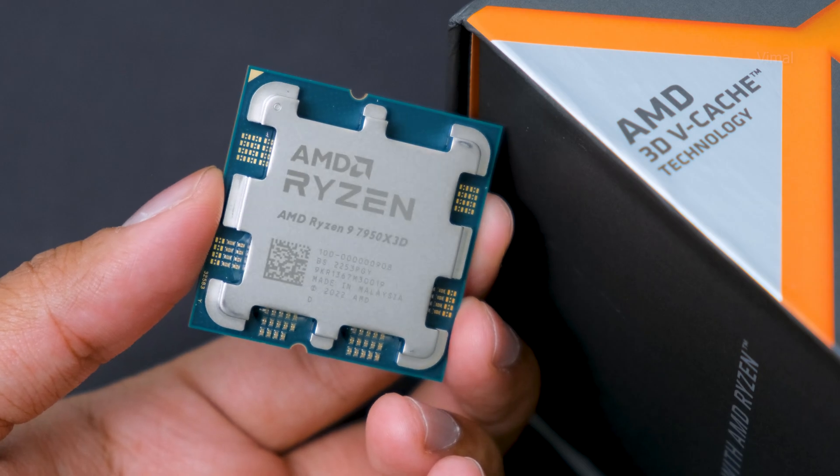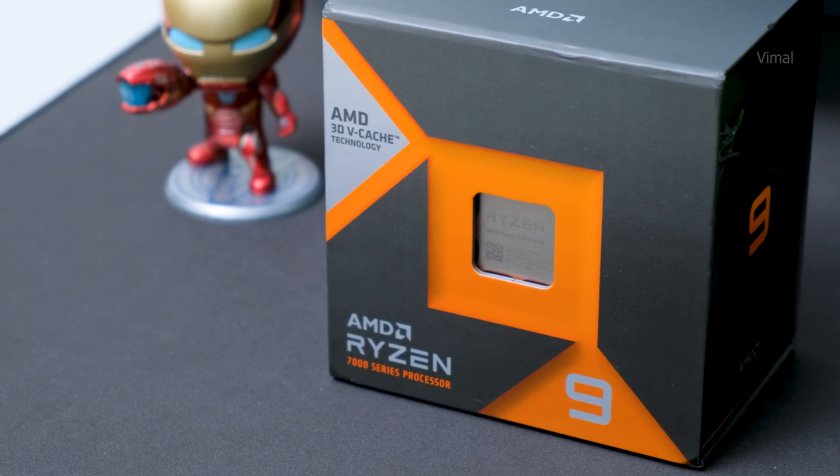This is their all-new Ryzen 7000 series 3D V-Cache CPU. Remember just a couple of weeks ago during CES 2023, AMD finally announced two brand new lineups of 7000 series CPUs. We got to check out their power-efficient 65-watt edition CPUs and also the much-awaited 7000 series 3D V-Cache tech CPUs. These brand new CPUs are literally in the house and I'm super excited to actually build a PC with that.